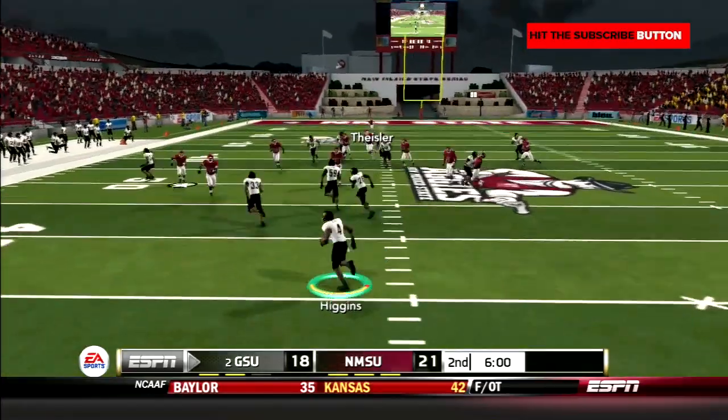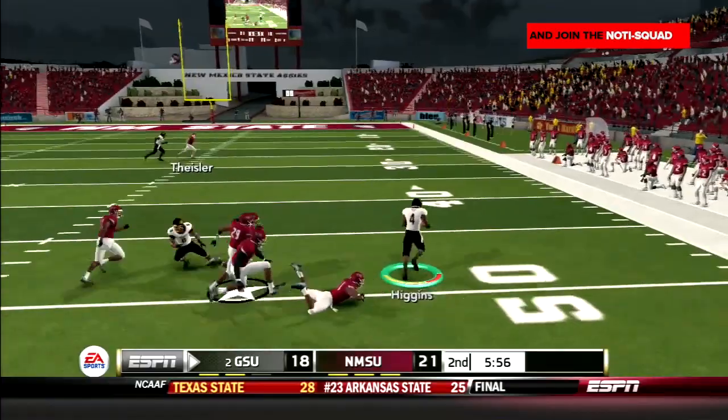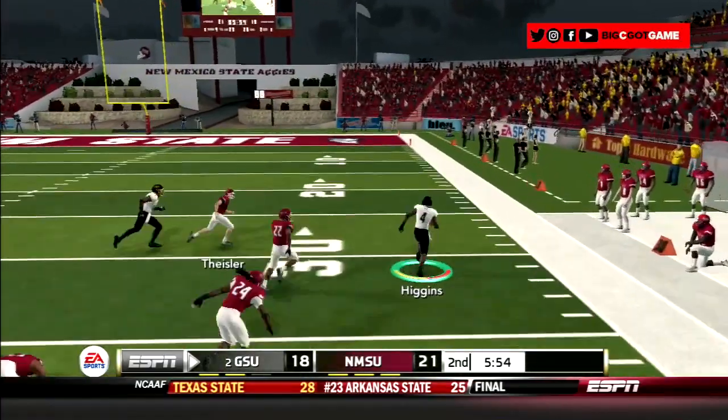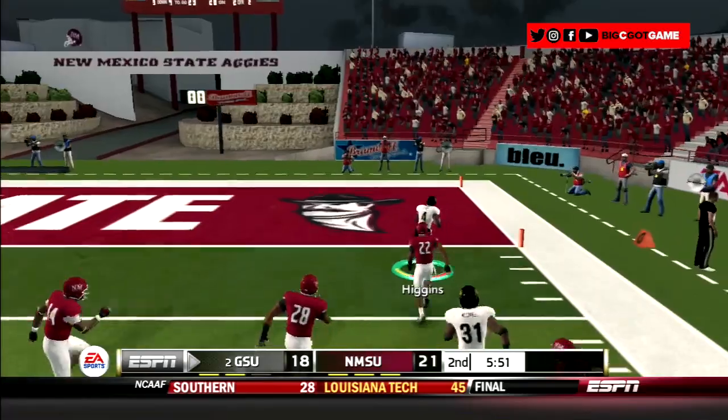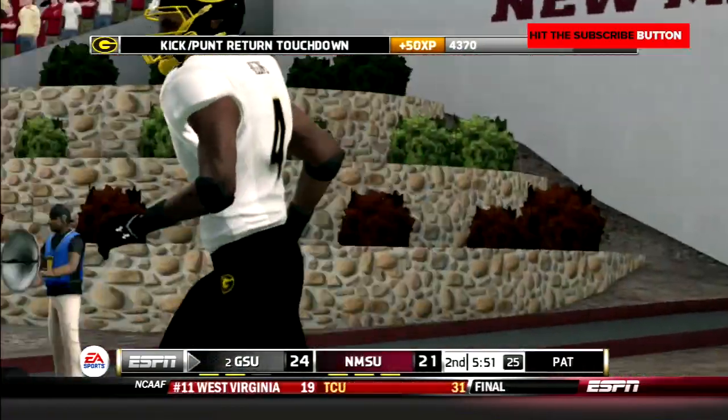After New Mexico State's three and out, Higgins is back deep for the punt. He starts left, cuts across the field to the right, turns on the jets, gets a block, and is gone. Will Higgins goes 67 yards to the house. GSU takes the lead.